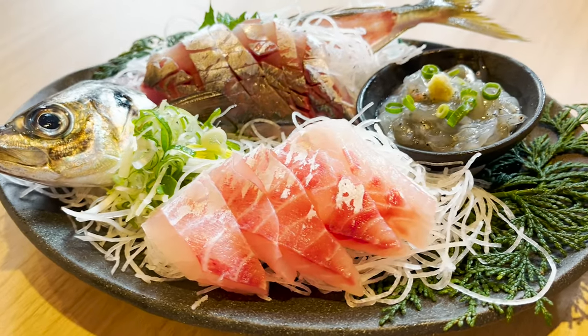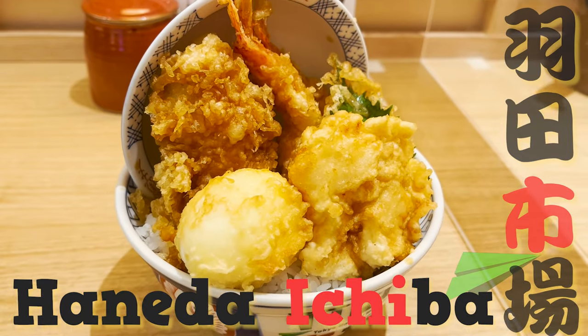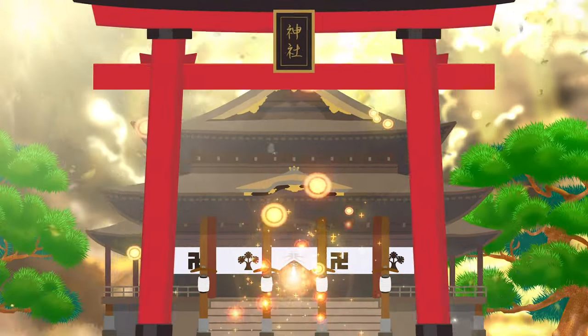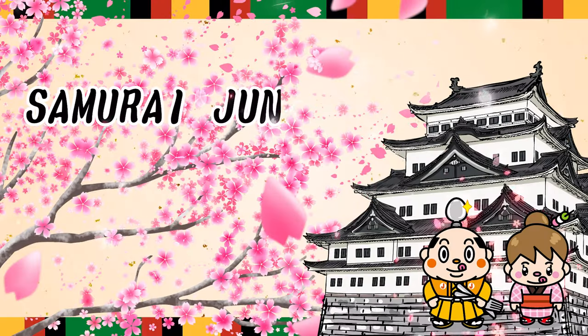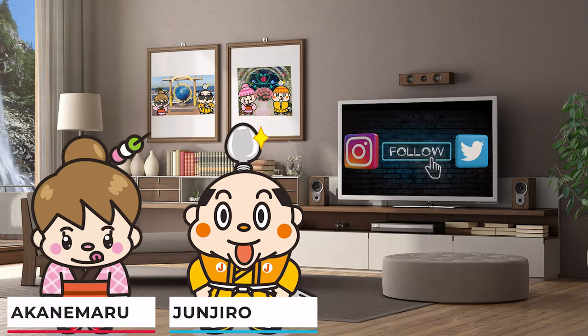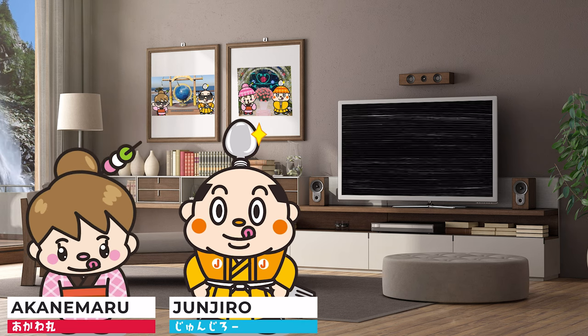Let's go eat seafood flown by air from all over Japan! Hi, I'm Samurai Junjiro, born and raised in Japan. In this video, I'd like to introduce you to Haneda Ichiba Shokudo.